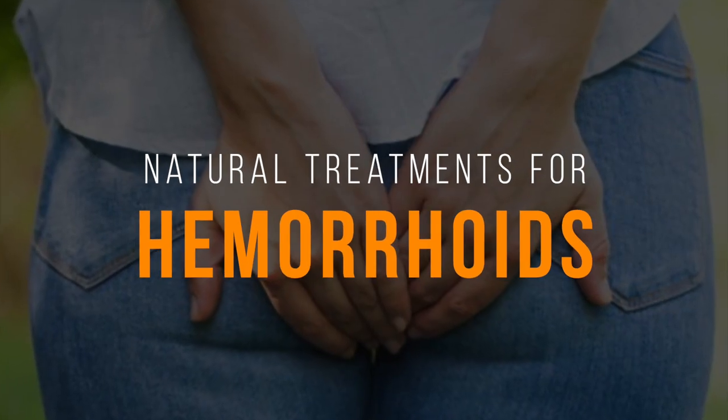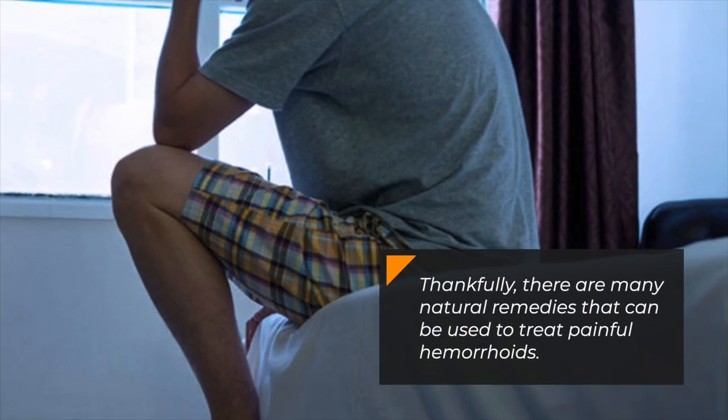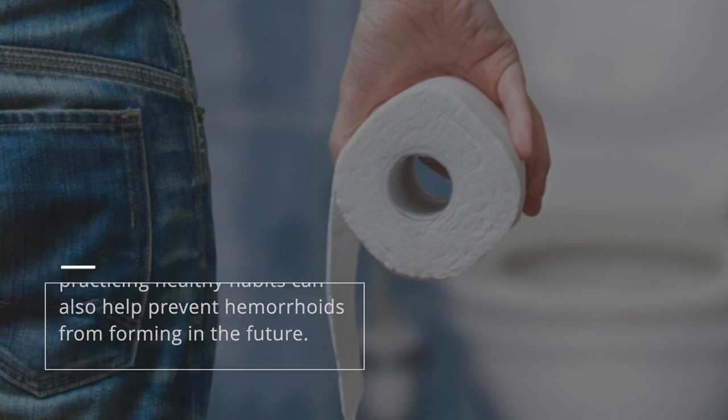Hemorrhoids can be uncomfortable and prevent you from carrying out your day-to-day activities. Thankfully, there are many natural remedies that can be used to treat painful hemorrhoids. Using these treatments and practicing healthy habits can also help prevent hemorrhoids from forming in the future.